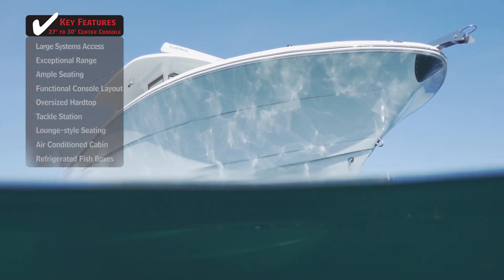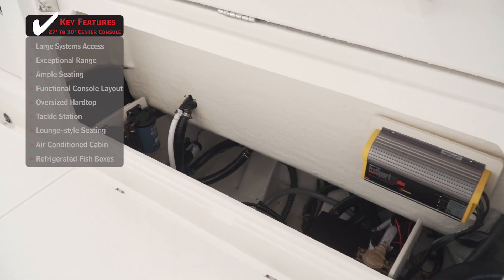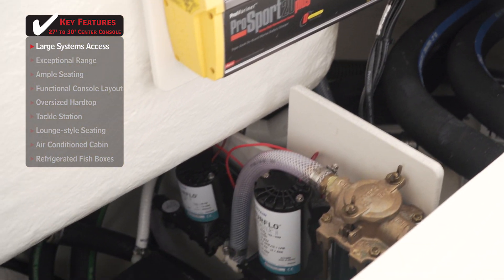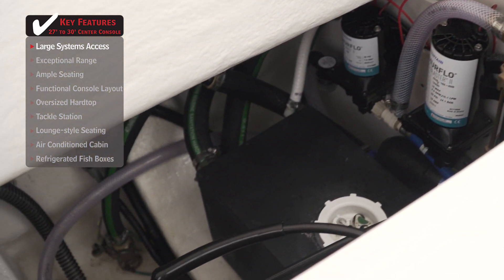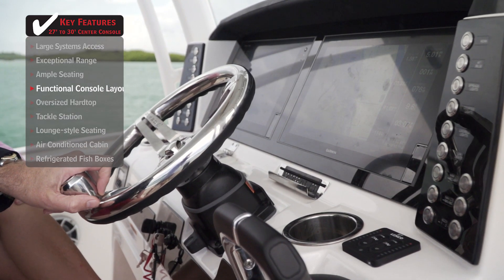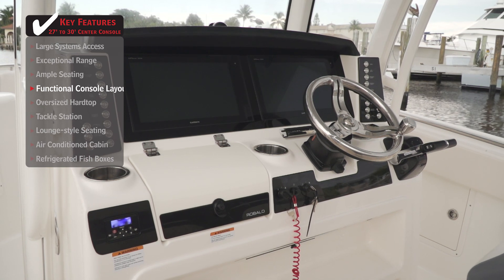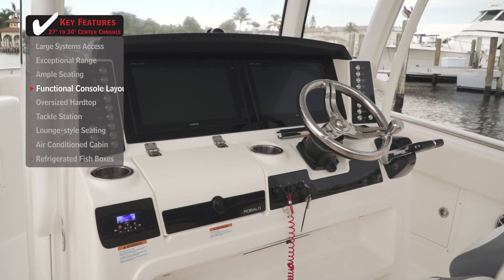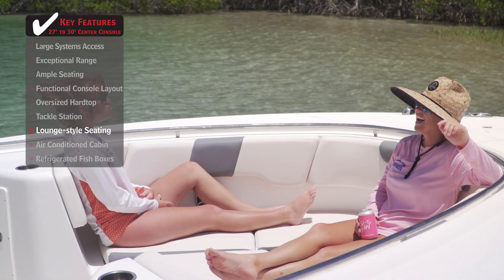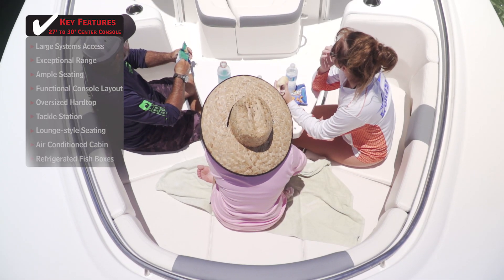Standout features on the Ribalo R302: system access provides the ability to easily maintain pumps, batteries, and other systems, making it a breeze to keep your boat in tip-top shape. The captain will appreciate a functional console layout with plenty of space for electronics, switches, and storage. Lounge-style seating in the bow provides a perfect place to soak up the sun as well as a place to eat or have a few drinks.